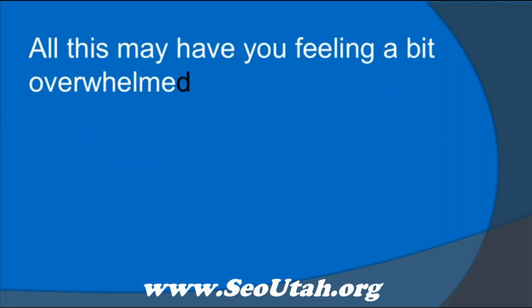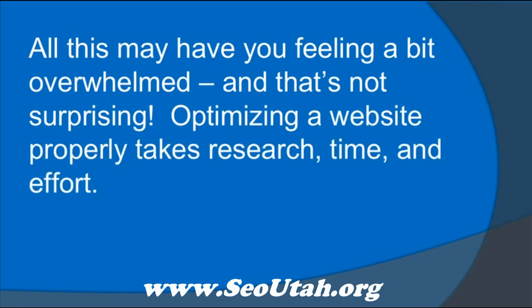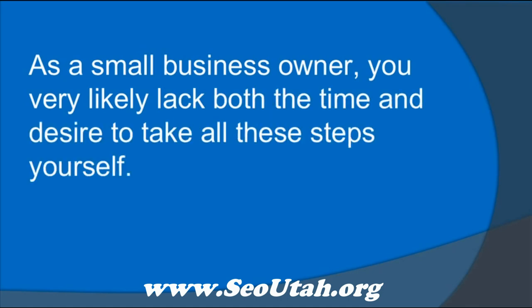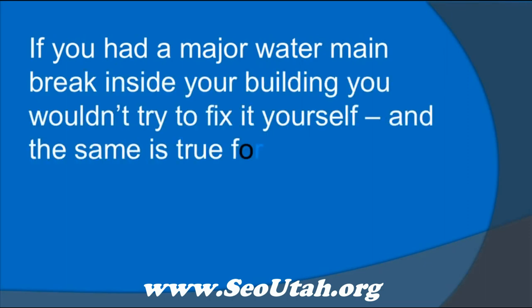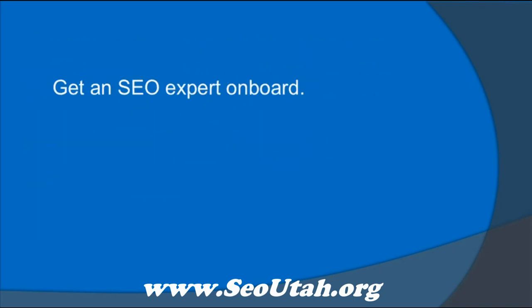How to optimize? All this may have you feeling a bit overwhelmed, and that's not surprising. Optimizing a website properly takes research, time, and effort. As a small business owner, you very likely lack both the time and desire to take all these steps yourself. If you had a major water main break inside your building, you wouldn't try and fix it yourself, and the same is true for getting your site up to speed. Get an SEO expert on board.